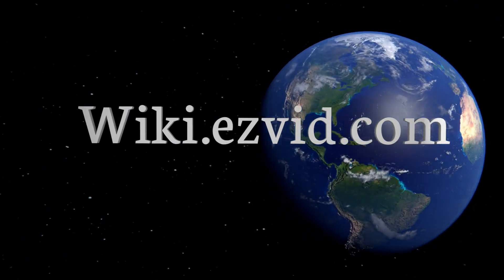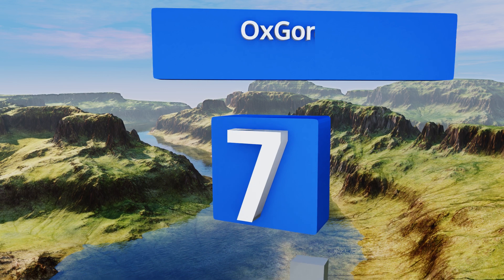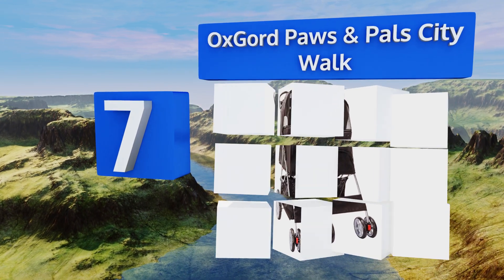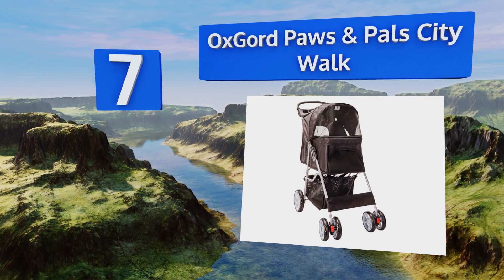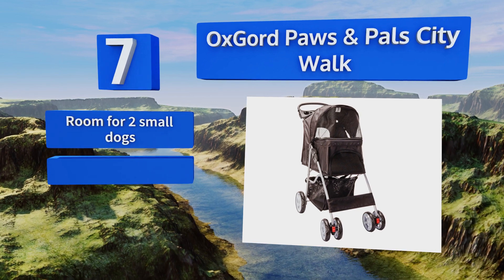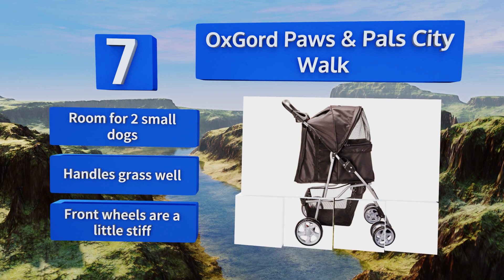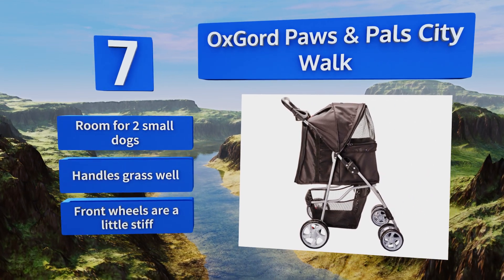At number seven, if you plan to use your stroller every day, the OxGord Paws and Pal City Walk is more comfortable and reliable than you might expect given its low price point. Unfolding it is a breeze and it's well padded, so your pets will stay snug on even the longest walks. There's room for two small dogs and it handles grass well, although the front wheels are a little stiff.